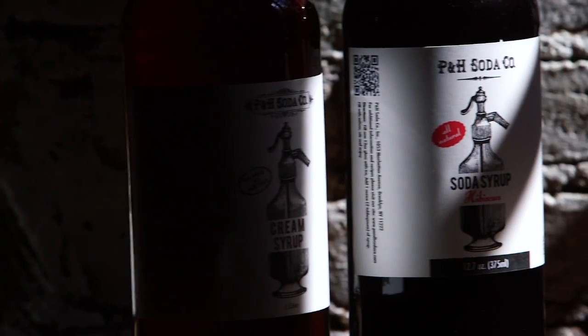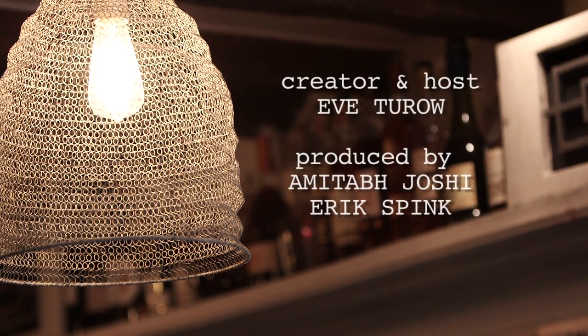So forget Coke, Mountain Dew, or drab cocktail mixers. Stir up something exciting with P&H Soda Co.